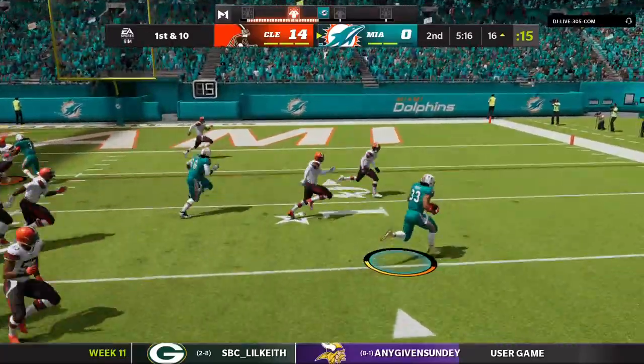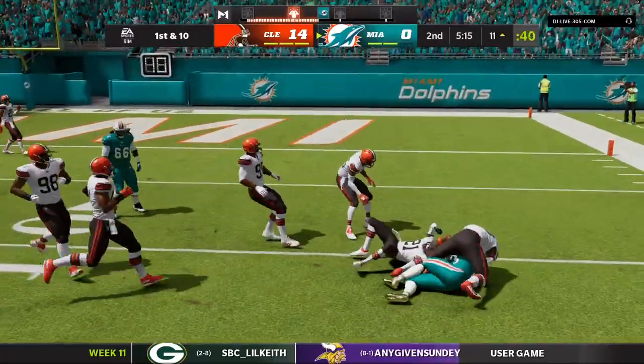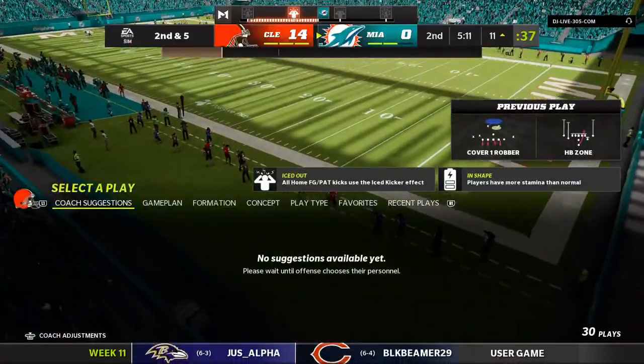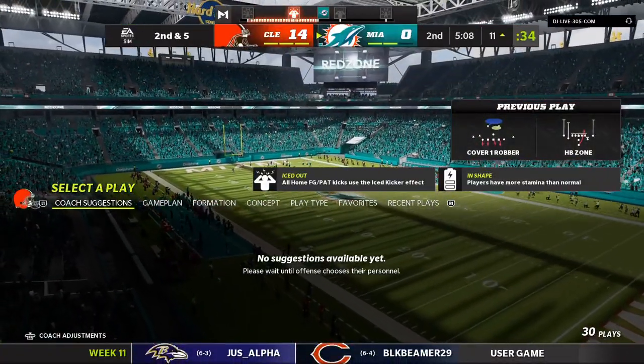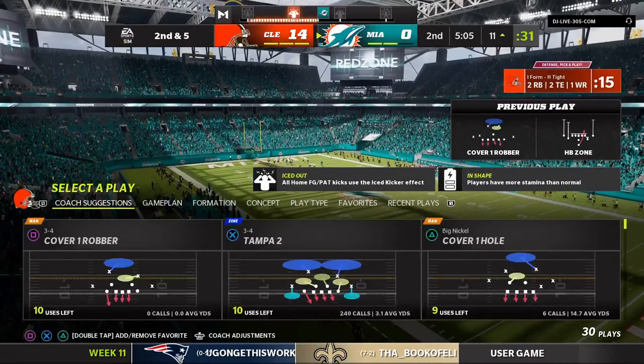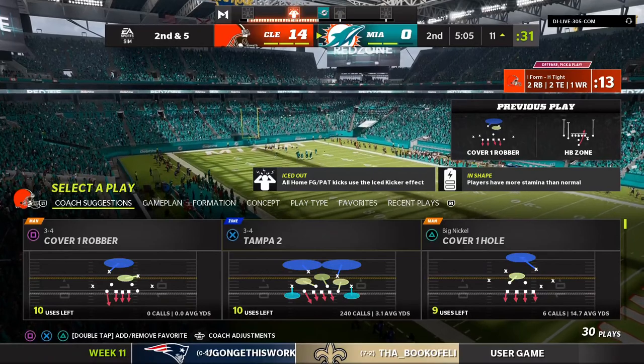On 1st down — Bonner. Denzel Ward, the number 4 pick in the 2018 draft, making the tackle from his corner spot. That's a strong pickup right there on 1st down. And as this drive goes on, we're seeing an offensive line and running game imposing its will.